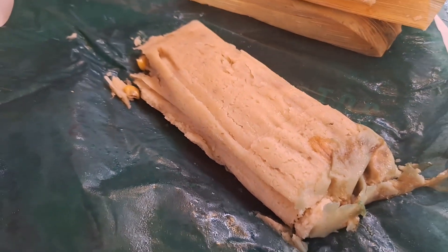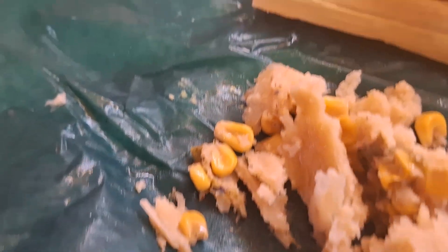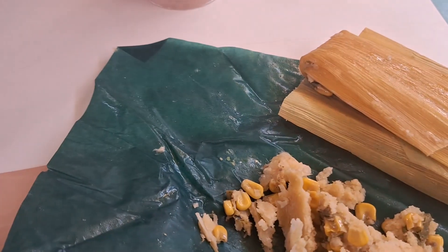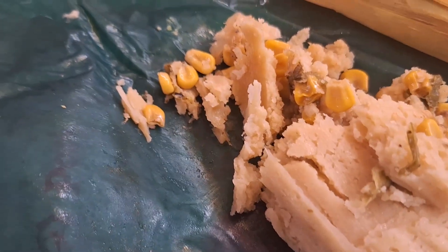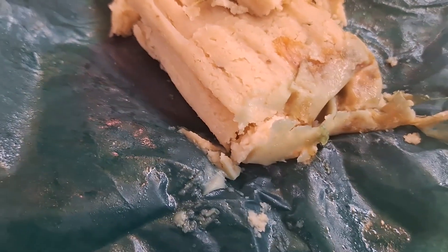So this is the hatch chili tamale. I just took the corn husks off and you can see all the different corn and rice. I'm not exactly sure where the hatch chili is — that must be it over here. We're eating the tamales like burritos — you just unwrap them and eat them. That tastes pretty good, and the hatch chili is a little spicy but not overpowering.